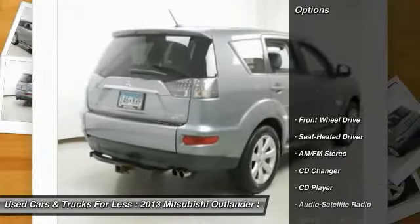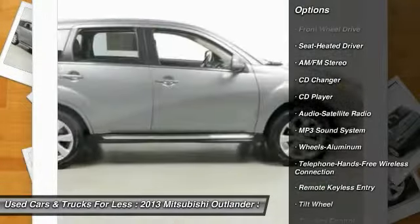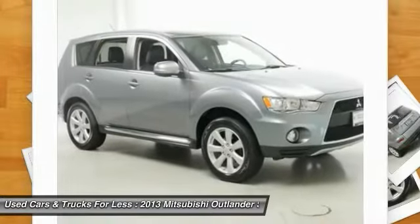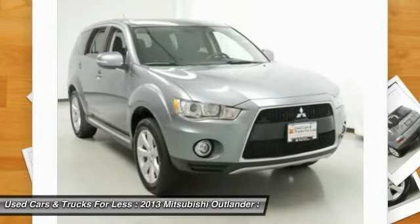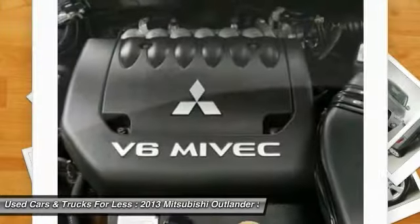Here are some of this vehicle's great options: traction control, anti-lock braking system, CD changer, Bluetooth wireless data link for hands-free phone, air conditioning, power steering, cruise control, aluminum wheels, floor mats, and AM/FM stereo radio.